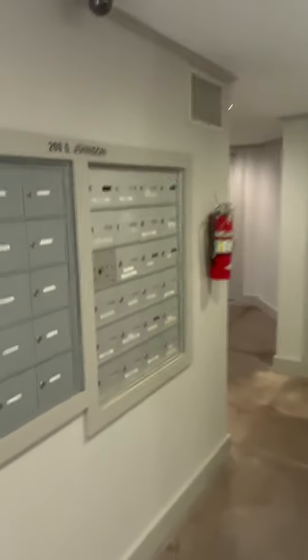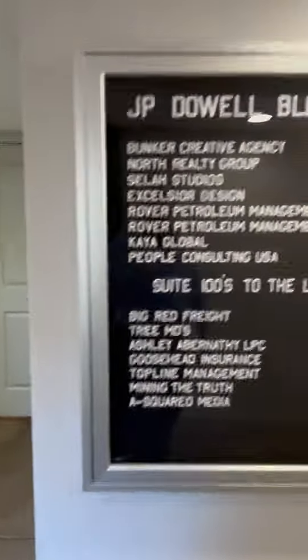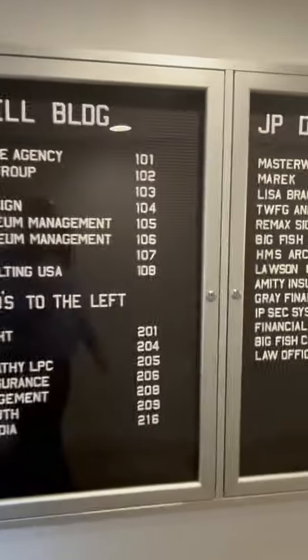Walking into the building. Mailboxes. And as you can see here, Suite 314 — Remax Signature Properties, which is the name of my company with Remax Signature Home Team.